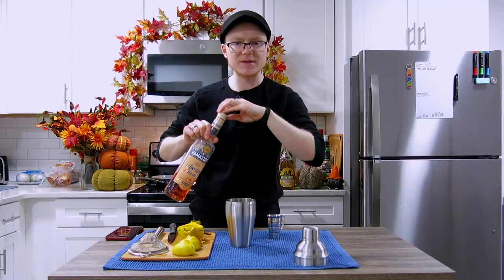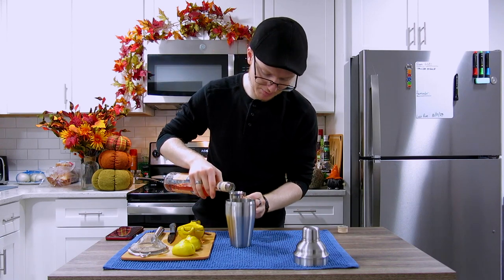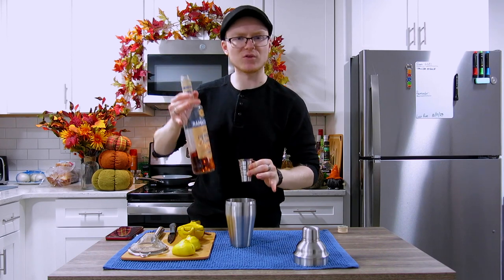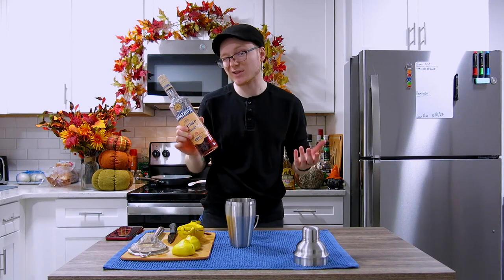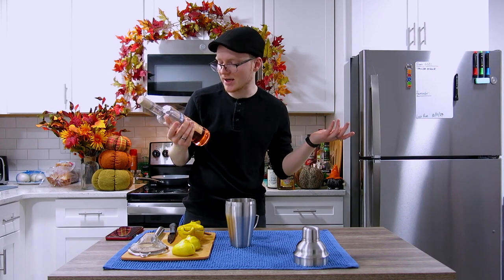We're going to do one ounce of this Ramazzotti Aperitivo Rosata, which is an orange blossom and hibiscus aperitivo with a very nice floral impact to it. Notably, there is not a good substitute for this, so you're going to have to find a bottle for this to work exactly the same. But if you can't find it, a triple sec would be a fun and tasty way to replace it — won't have the same impact, but it'll get the job done.